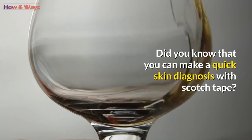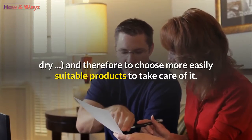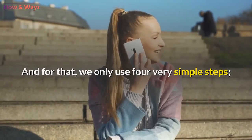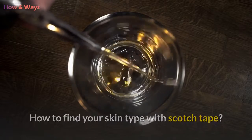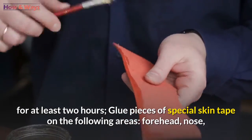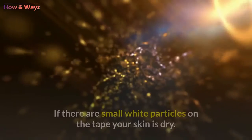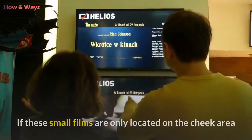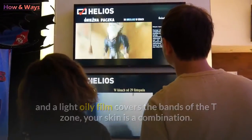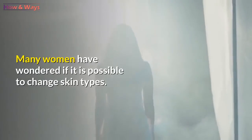Did you know that you can make a quick skin diagnosis with scotch tape? This tip allows you to assess your facial skin type — combination, sensitive, oily, or dry — and choose suitable products. Here are four simple steps: wash your skin and keep it bare, without cream or makeup, for at least two hours. Glue pieces of skin tape on the forehead, nose, cheek, and chin. Observe the tape in the light after a 15-second break. If there are small white particles on the tape, your skin is dry. If small films are only on the cheek area and a light oily film covers the T-zone bands, your skin is combination. If all the pieces of tape are oily, you have oily skin.